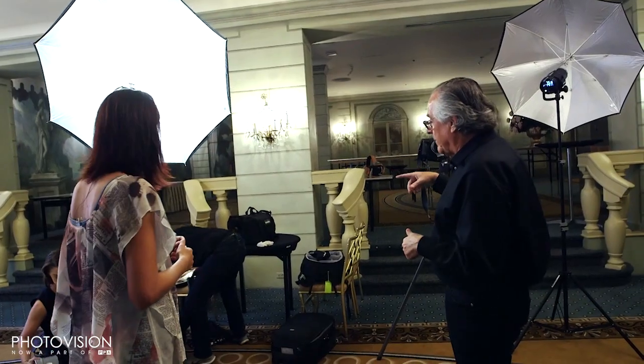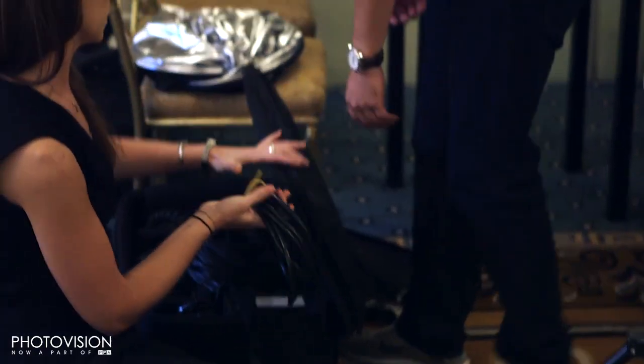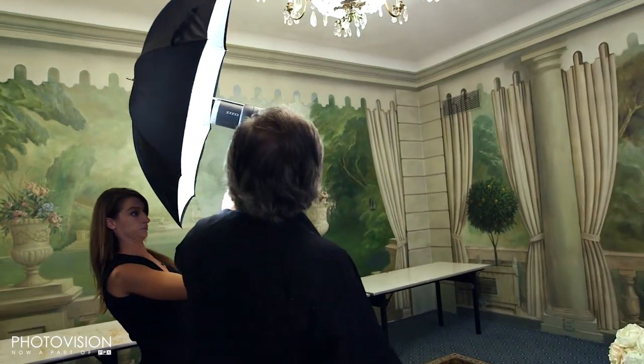I'm going to mix that up with a hair light — we're going to set up a hair light, which I use a Luminine for. That'll give a little bit more of a three-dimensional quality to our photographs. I have a very, very simple lighting setup, and I'm going to use that hair light. So we're going to come in and drop this down.